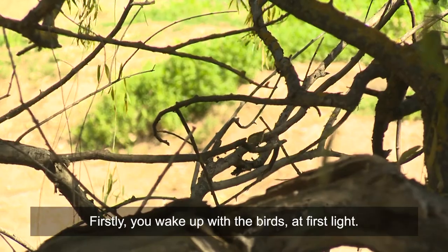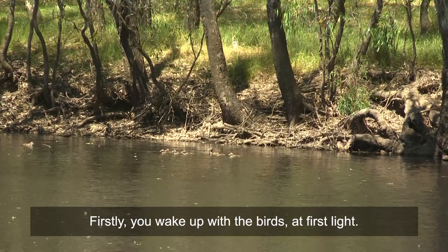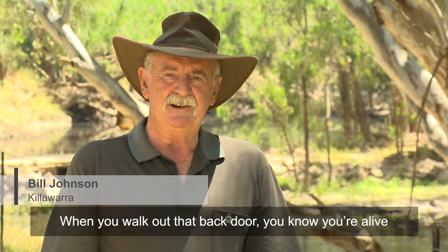Well, firstly you wake up with the birds at first light. When you walk out that back door you know you're alive.